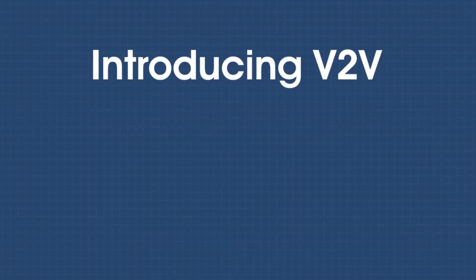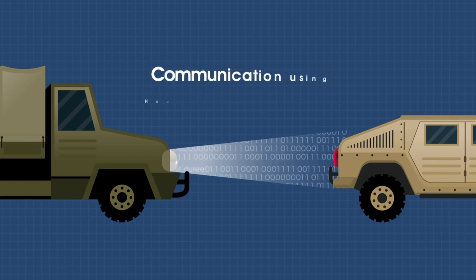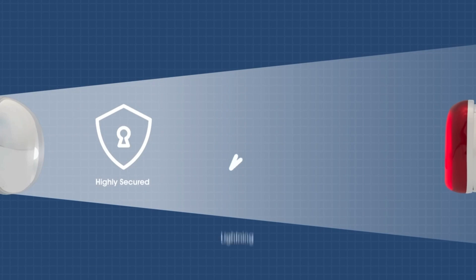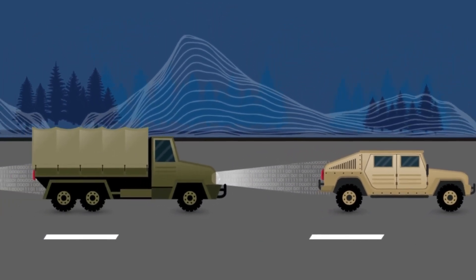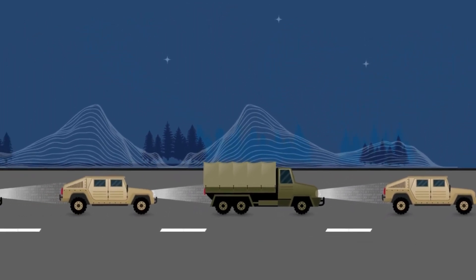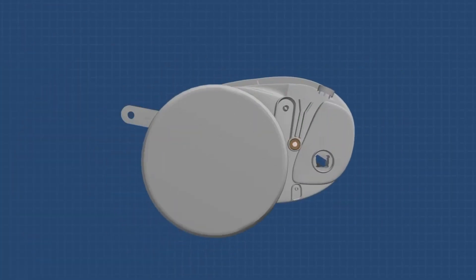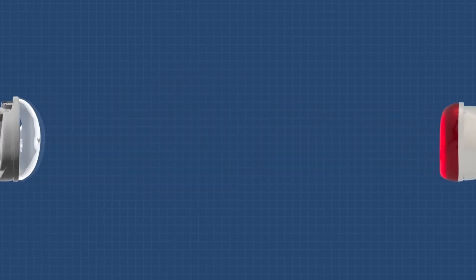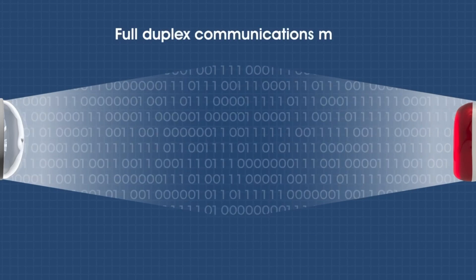Introducing V2V. We use existing LEDs of a vehicle to transmit the data — a light-based technology which is highly secured, lightning fast, and easy to install. We use the light spectrum to transmit data from one vehicle to another, passing till the end. All we do is install our patented Li-Fi transceivers inside the vehicle's existing headlights and taillights to transmit and receive data in full duplex communications mode.